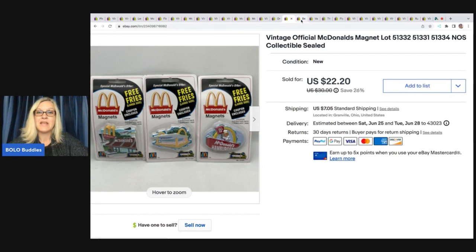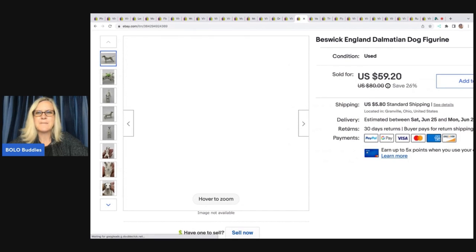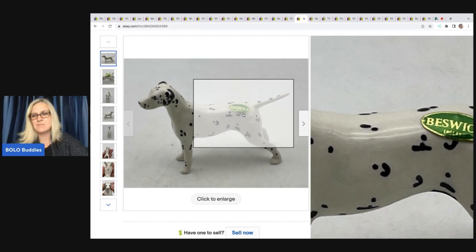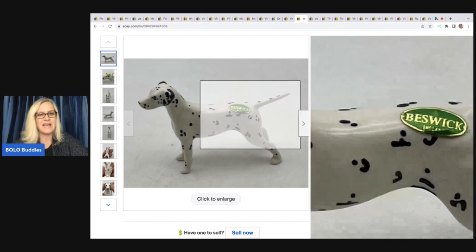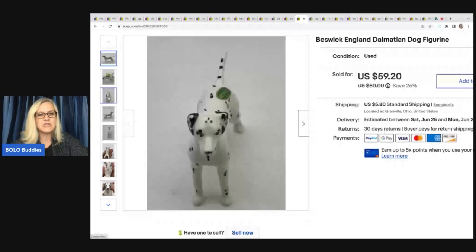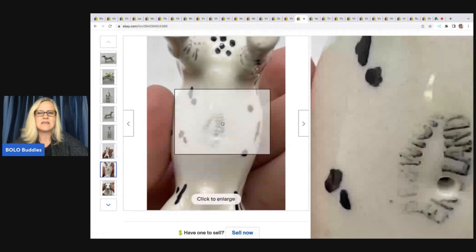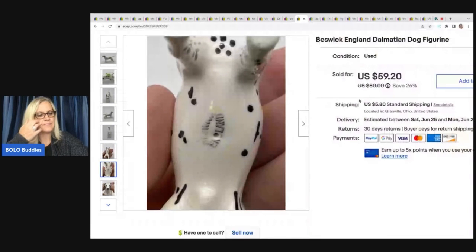The next item is this Beswick England Dalmatian dog. I got him at a garage sale for a buck and thought he was super cool. I priced him kind of high and took a lower offer. Anytime I find little dog figurines I pick them up because somebody is usually looking for them — especially a Dalmatian, which is a harder-to-find figurine. I took a best offer of $30; buyer was all in for $39.